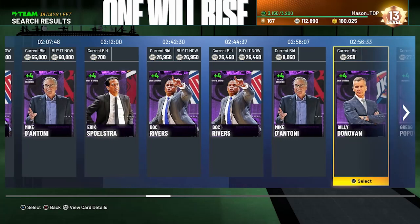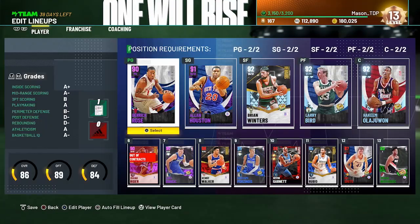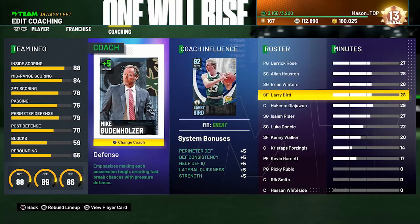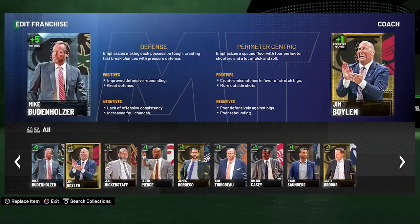I would recommend going with a Seven Seconds or a balanced coach. I would not recommend going with a defense coach since scoring is hard this year — you're gonna want that boost on offense. Let me show you what the defense coaches do, because I actually have the diamond Mike Budenholzer. With an excellent fit he gives you perimeter defense, defensive consistency, lateral quickness, help defense IQ, strength, and block.